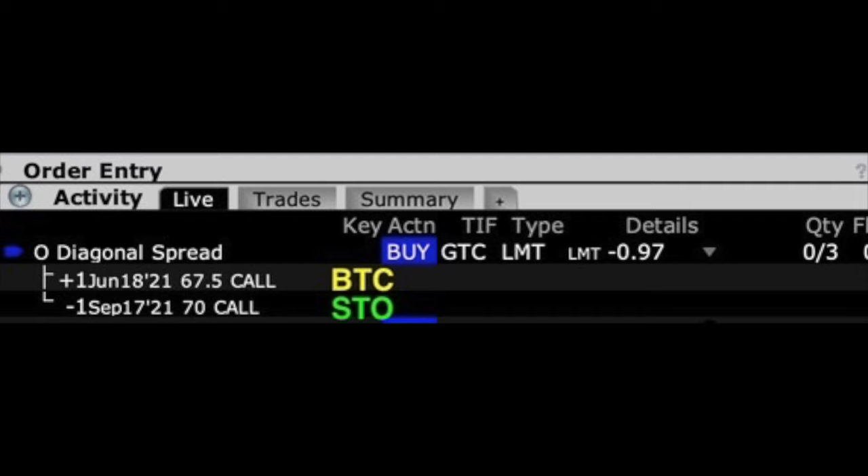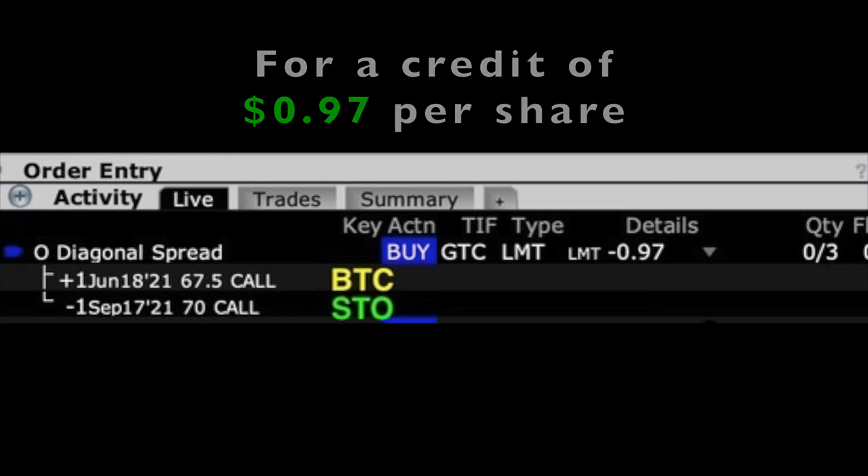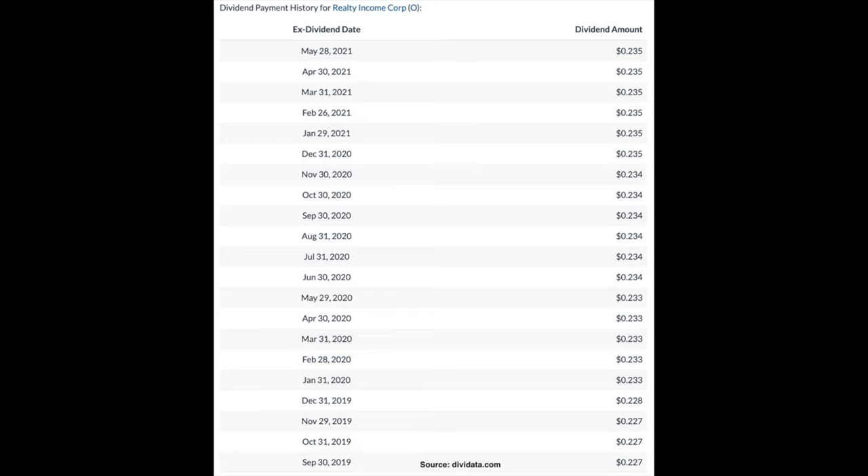Here you see the order we're trying to get filled this coming week. We're trying to buy to close this third Friday of June $67.50 call option and roll the strike price up by selling the September $70 call option, trying to get a credit of $0.97 per share. This order may not get filled at our $0.97 limit price — we may have to adjust — but we'd like to benefit from Realty Income's strength if at all possible. Also keep in mind that Realty Income is a monthly paying dividend stock, so as long as we're in this covered call position, in addition to receiving cash from selling covered calls and the benefit if Realty Income continues to go up in price, we're also going to be receiving that monthly dividend.